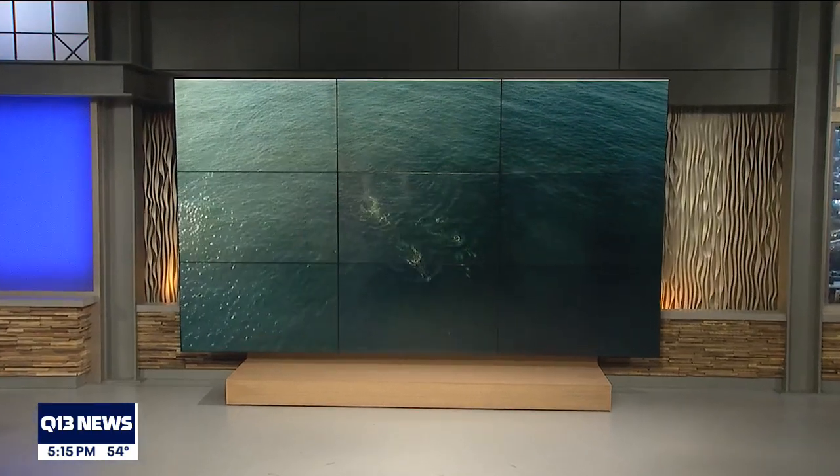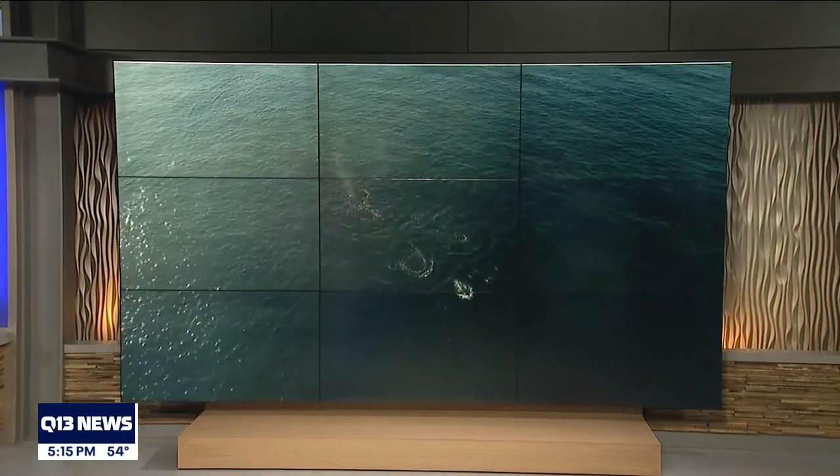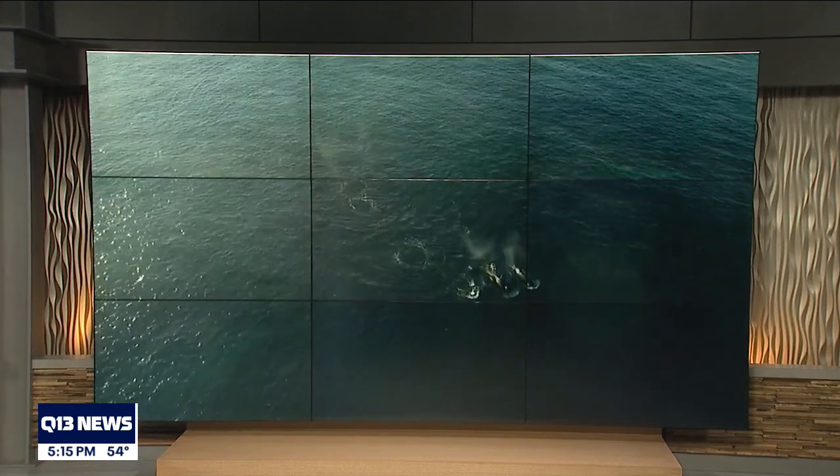For over a decade, researchers have studied the diet of the endangered southern resident killer whales, and new findings released today are giving us some clues on how best to revive the southern resident population. Q13's Grace Lim is live in Seattle with more on this really interesting study.